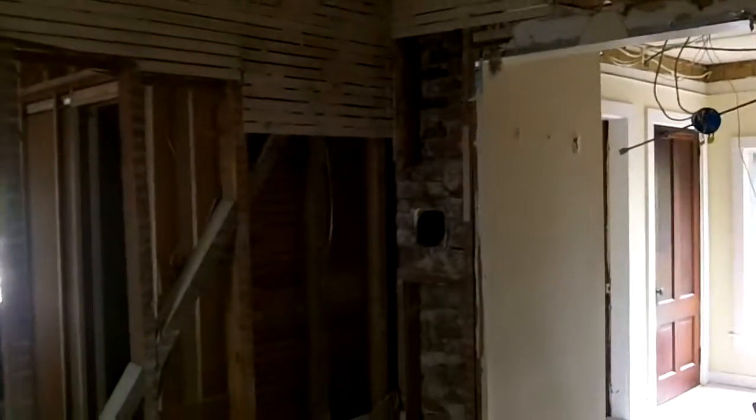So anyway, there's a little update — and we uncovered this access to the chimney, so the homeowner may actually be able to put a small wood stove over here in the corner, which would be kind of nice on those chilly, damp New England mornings.